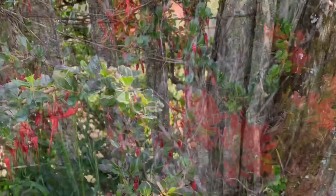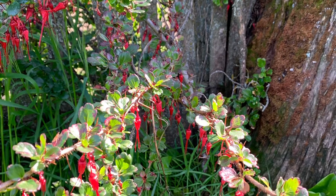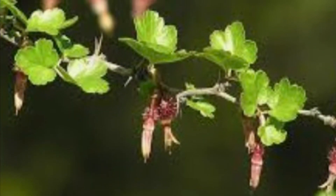Fuchsia-flowered Gooseberry, the most recognizable gooseberry. This thorny shrub produces beautiful fuchsia-like flowers in spring and winter. The olive fruit is edible, though the bristles make consumption somewhat challenging.